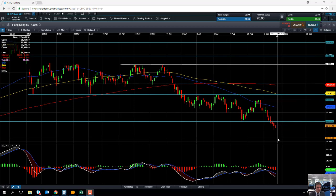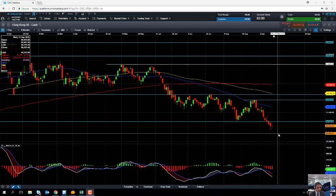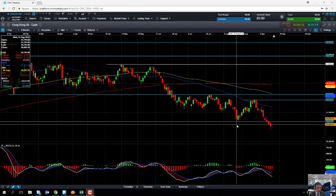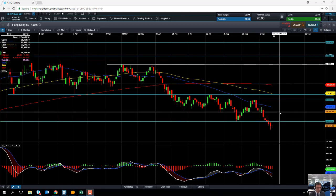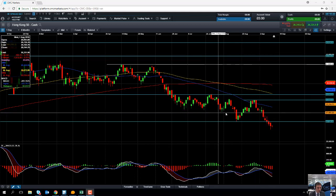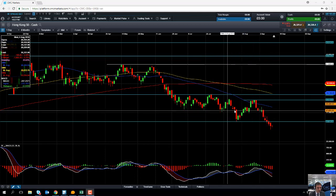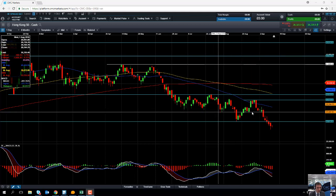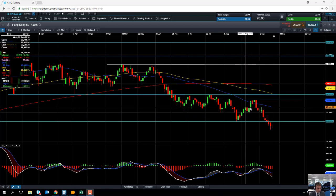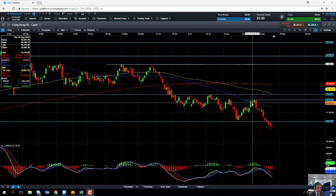Any moves to the upside in the Hang Seng could run into resistance in this area here — the mid-June low, which comes into play at around 26,726. A move beyond that could see resistance come into play around the 27,500 region; we can see that area did manage to act as support on a number of occasions in the last few weeks. If you go beyond 27,500, the next area to keep an eye on to the upside will be the late August high, around 28,583.